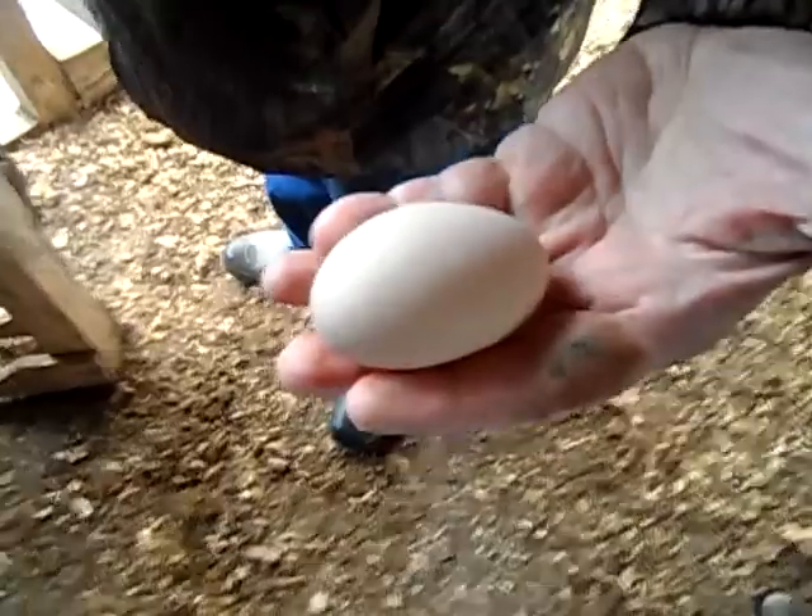So this is the nesting boxes, and they go all the way up. And then this is the roost. Sometimes they'll lay eggs in there, but not very often. Over here, a lot of pockets are really fast. Turkey eggs or chicken eggs? Chicken eggs. Let's see one — that's a pretty nice looking egg.